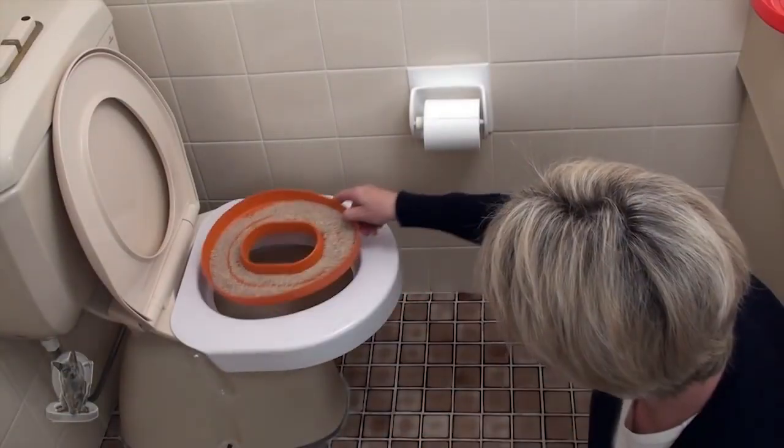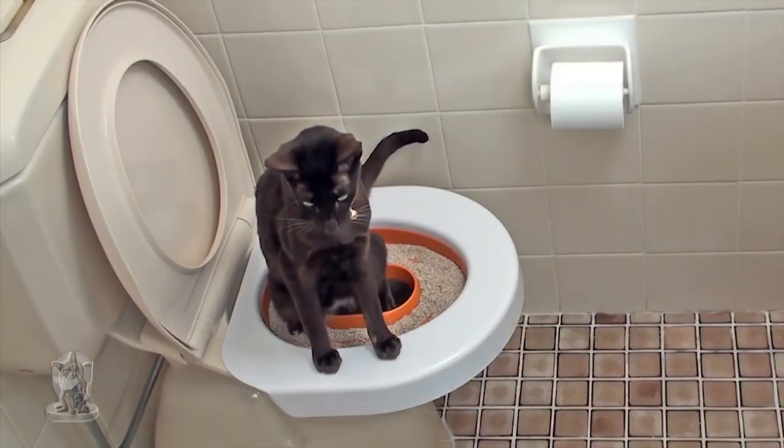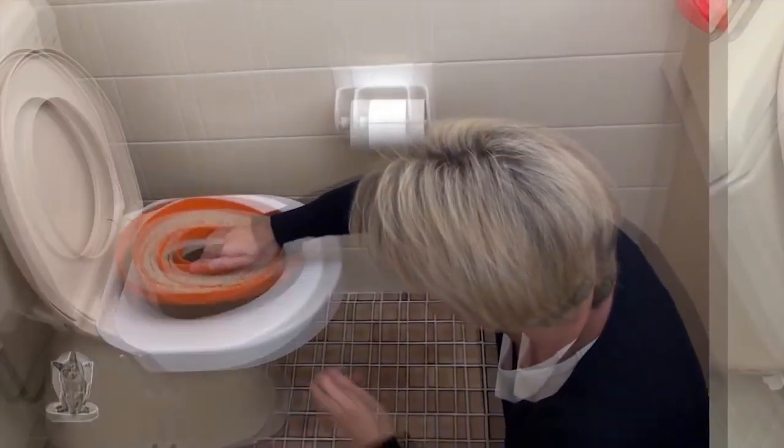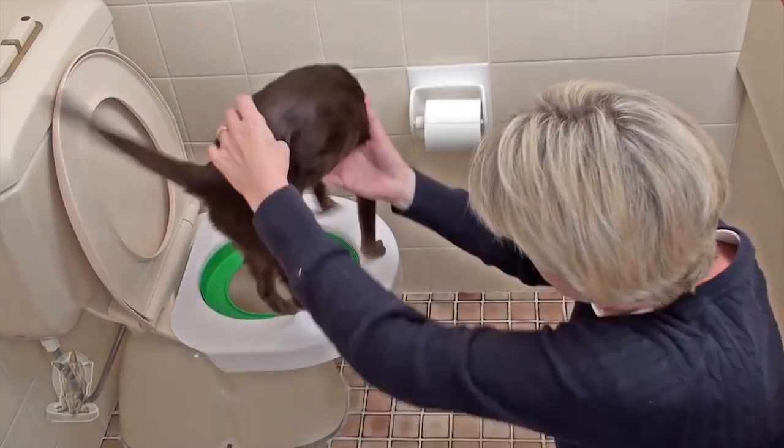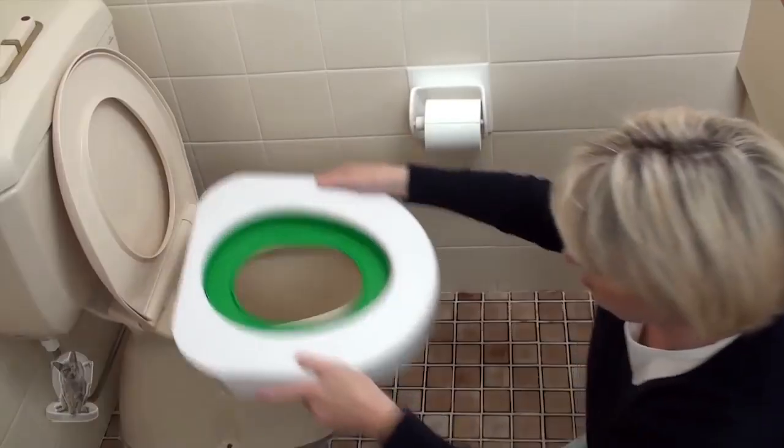The Amber stage uses the disc with the small hole surrounded by litter. Your cat learns to steady itself on the toilet and go through the hole while balancing its front paws on the seat. The Green stage uses the disc with the large hole so that your cat learns to go directly into the toilet with their rear over the hole.